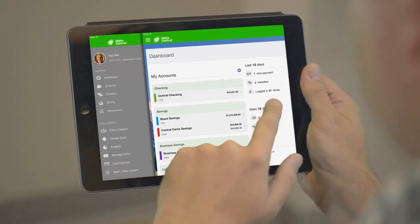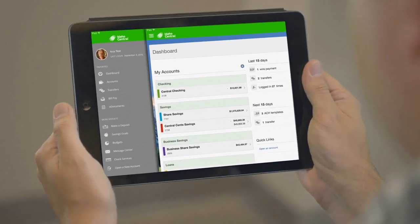With the Idaho Central e-branch app, Idaho Central members can manage their finances when and where they want using Apple and Android tablets, and enjoy all the features e-branch offers in the desktop PC version. The e-branch app works on both Apple and Android tablets, and you can find it in your app store or at iccu.com.